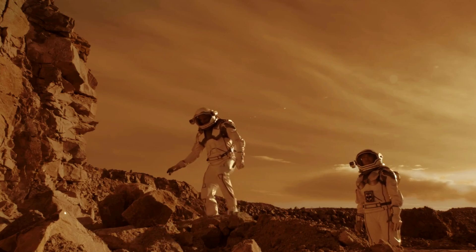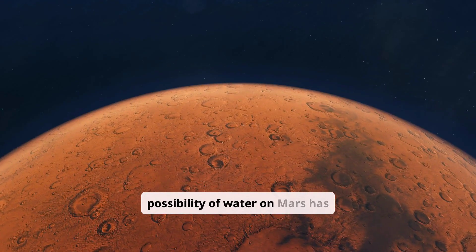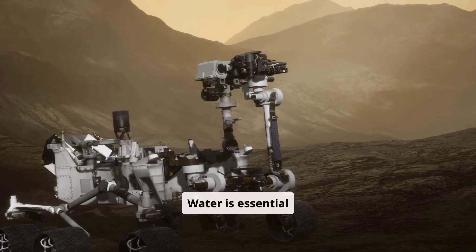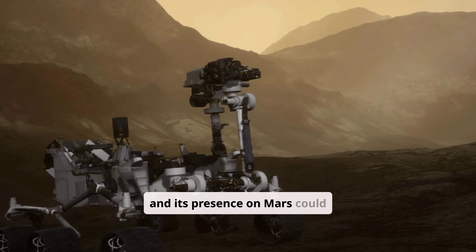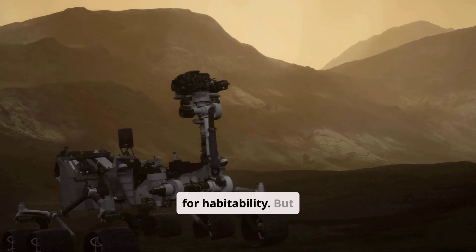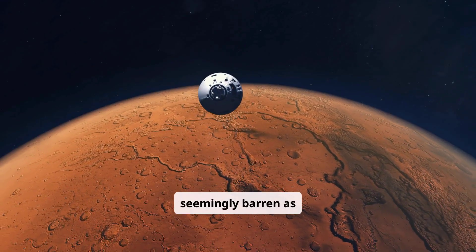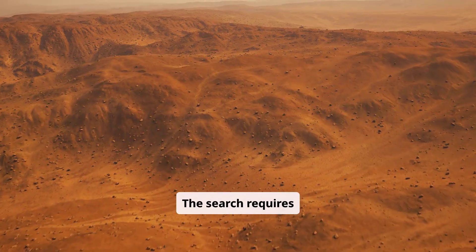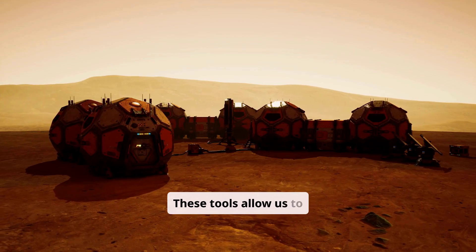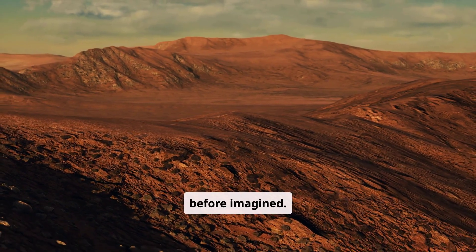Technologies used to find water on Mars. For decades, the possibility of water on Mars has captivated scientists and space enthusiasts alike. Water is essential for life as we know it, and its presence on Mars could unlock secrets about the planet's past, present, and future potential for habitability. But finding water on a planet as seemingly barren as Mars is no easy feat. The search requires sophisticated technologies and innovative approaches. These tools allow us to peer beneath the dusty surface and analyze the Martian environment in ways never before imagined.